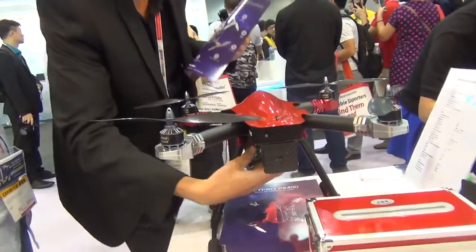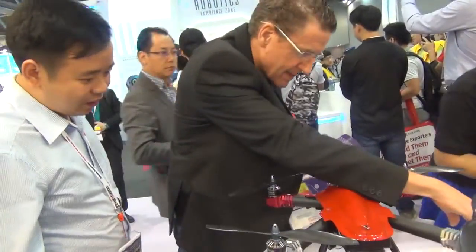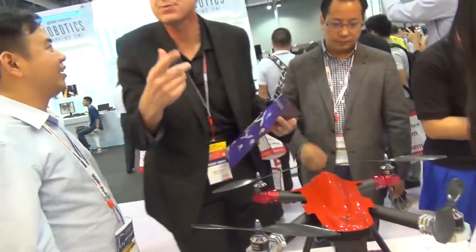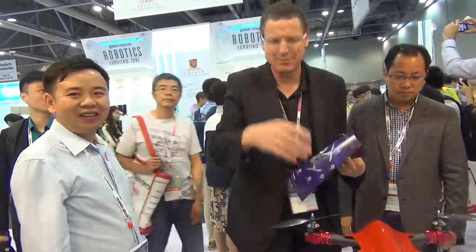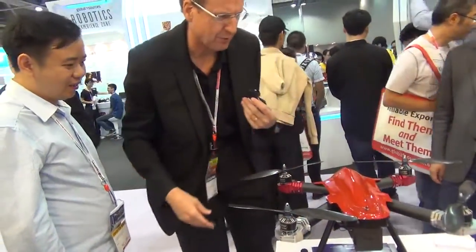Thank you, Stephen. I can see here on the spec sheet: maximum wind speed resistance — 10 meters per second. This is what I was trying to ask before but didn't express myself very well. This is Neil at the Global Sourcing Trade Fair, China Sourcing Academy, October edition 2015. Catch you in the next booth. Thank you, Stephen — good luck with your product. Bye for now.